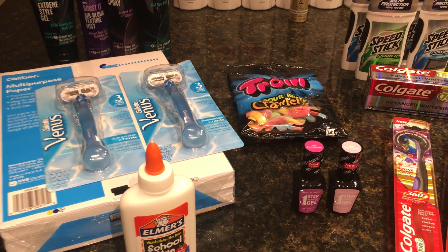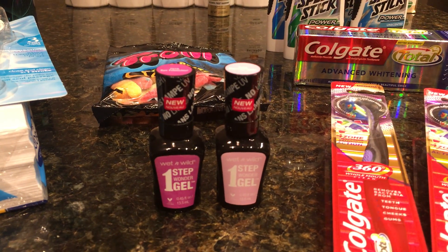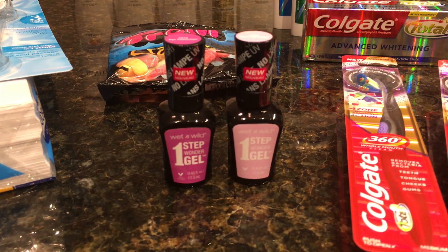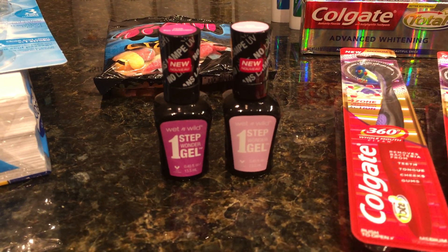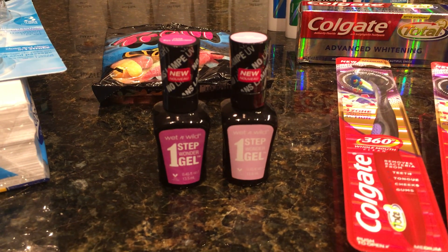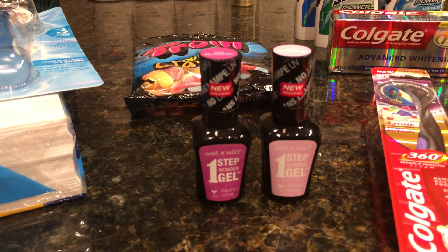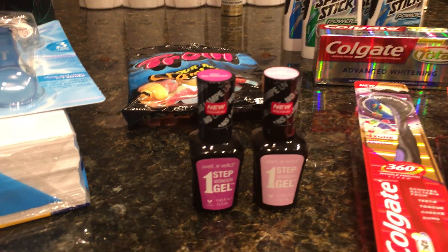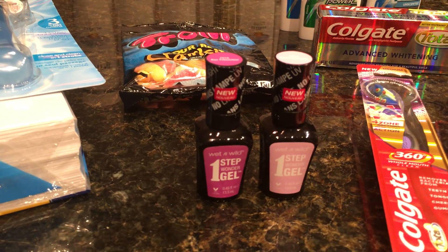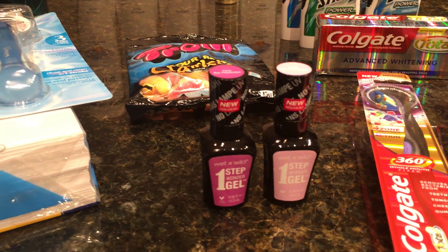Then we have the Wet & Wild nail polish. I went ahead and got it because I thought it was a good price and I had ExtraBucks to spend. Some people got a $2 coupon from the 8/21 SmartSource, some got a $1 coupon — I got nothing; maybe they were regional or someone took them. They're on sale for $4.75 each and you get a $3 ExtraBuck back on each one, making them $1.75 each. Since I've packed everything up for the farm, I don't have nail polish here and wanted to give myself a pedicure. If you have the $2 off coupons, they'll be a 25-cent profit, which would be awesome.